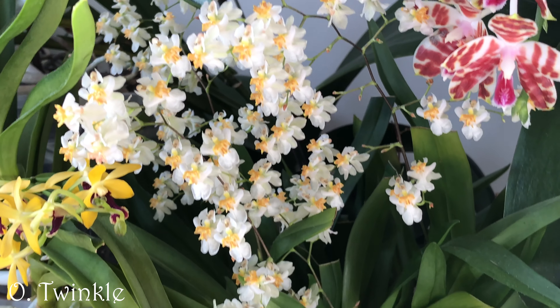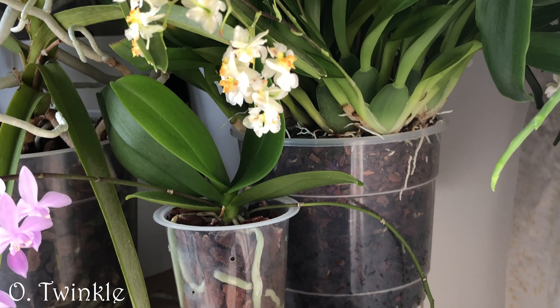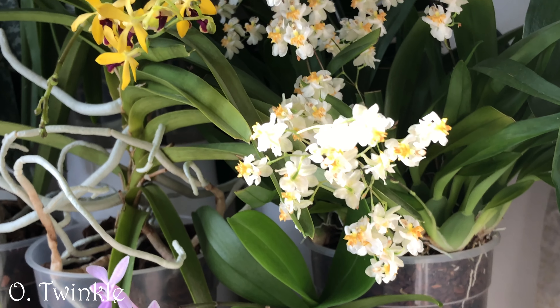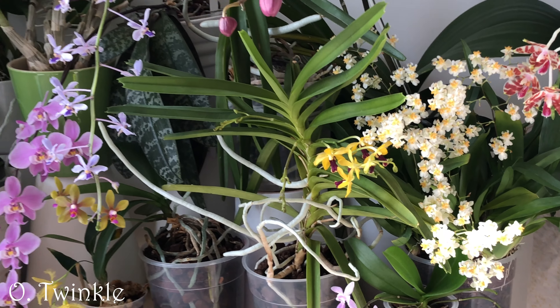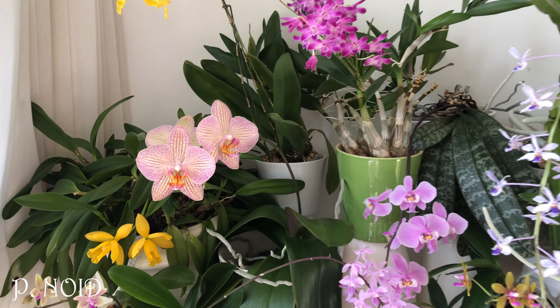The off-white variety of Oncidium Twinkle is in full bloom. The pink variety has faded already — it's always earlier. Since they're in the same pot it looks a bit wild in the transition period when the pink flowers are fading and the white flowers are opening at the same time. But now the white variety has made its appearance, and to my nose the fragrance is really pleasant.